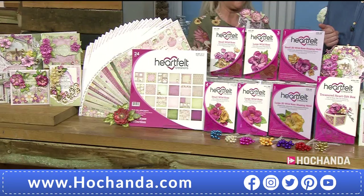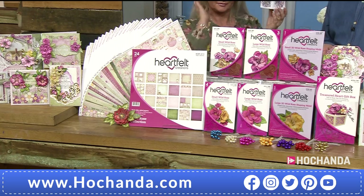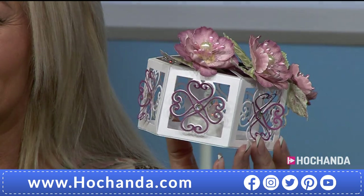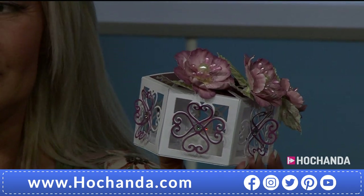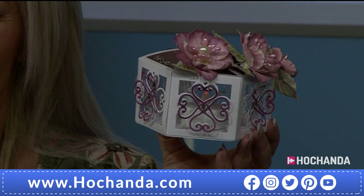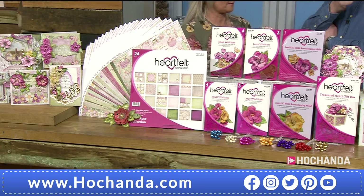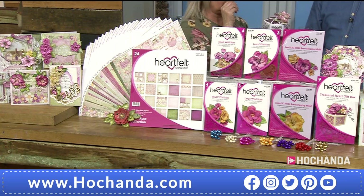You can do so much with this. Remember you're getting that 12 by 12 paper pad, your dies, your stamps, your molds, and seven bundles of stamens. You're getting your small Wild Rose dies, small Wild Rose cling stamps, 12 by 12 paper pad, large Wild Rose die, molds for the large 3D Wild Rose, the treasure gift box die, molds for the small 3D Wild Rose, and large Wild Rose cling stamps — all for three flexible payments of £43.30.